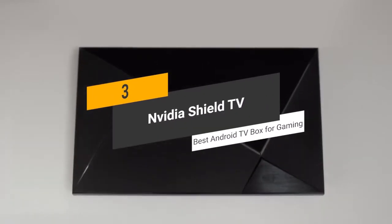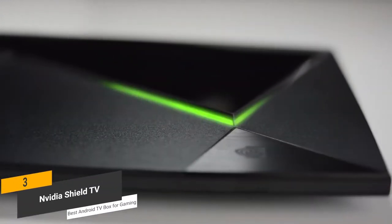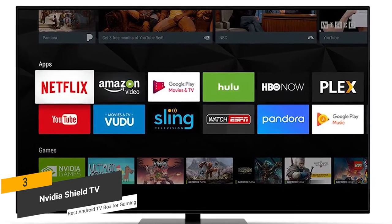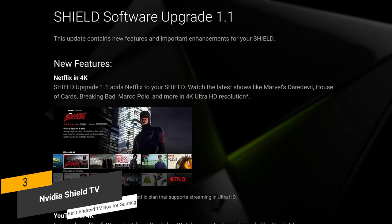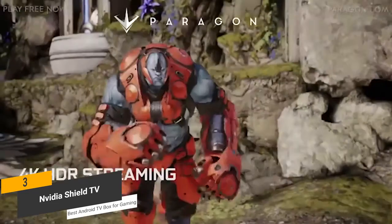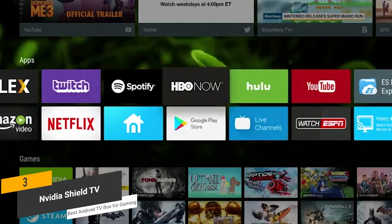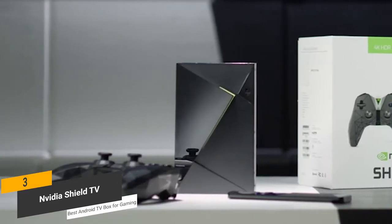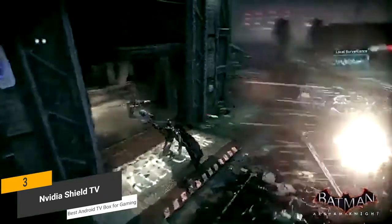Coming in third place, we have the Nvidia Shield TV, our pick for the best Android TV box for gaming. The Nvidia Shield TV offers incredibly fast and powerful performance combined with a highly versatile design. You can use this Android TV box as a gaming console, streamer, media server, and much more. New features and updates are always being rolled out for the device. You will get incredible 4K Ultra HD quality with immersive sound due to the Dolby Atmos and Dolby X surround sound pass-through. This device seamlessly transforms into a high-powered gaming rig that will let you play a wide range of modern game titles with absolute clarity and no lag.